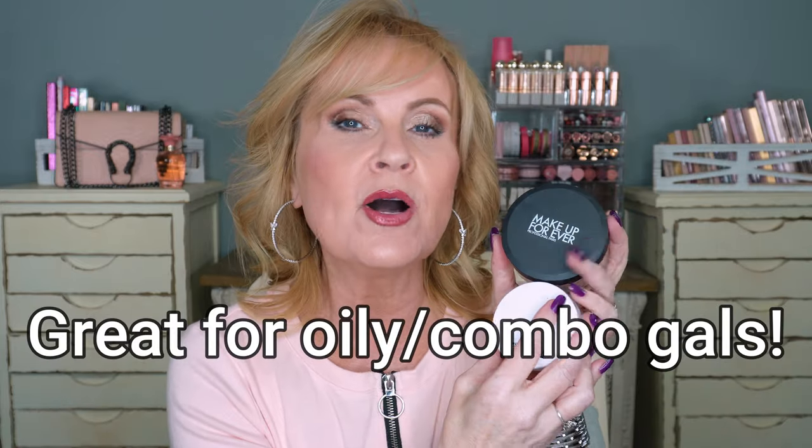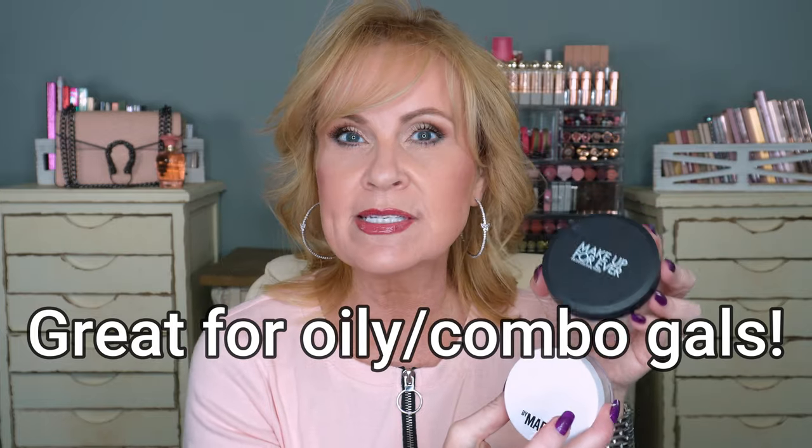Makeup Forever was kind enough to send me their powder, but I don't feel like it lives up to its name — Corrective Rose. The packaging is incredible, though it's a bit of a mess because I was traveling with it. You twist and then you get the shaker out of it. When I look at this, I don't see rose at all — just a basic translucent, maybe fair-to-light powder. This one doesn't have any talc, which is a bonus. I do like Makeup Forever as far as setting goes, but I don't use it underneath my eyes because it's a little too drying for that.